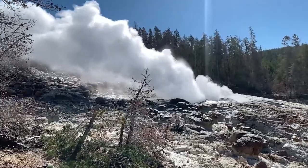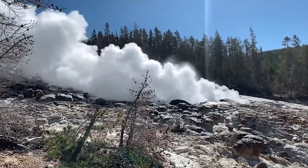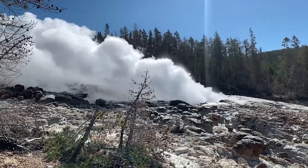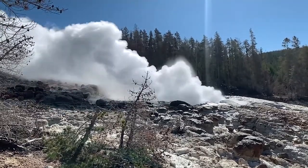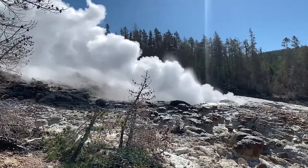Steamboat Geyser, the largest geyser on the planet, can sometimes go 26 years with no eruptions. Recently, however, it has had record-shattering activity — last year it erupted some 32 times.